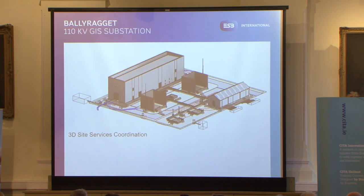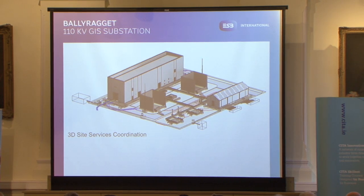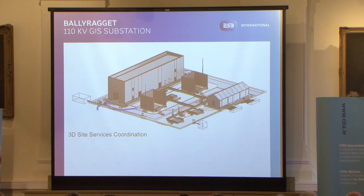This here is the other end of that project — Ballyraga in Kilkenny. You can see the 110 kV bays for transformers and a 38 kV station. The key feature here is that it's a fully coordinated, geolocated site. We geolocated the actual site plan using mapping, then pushed all the coordinates back into the other Revit files — the 110 kV, the bays, and the 38 kV — so everything is geolocated automatically after that.